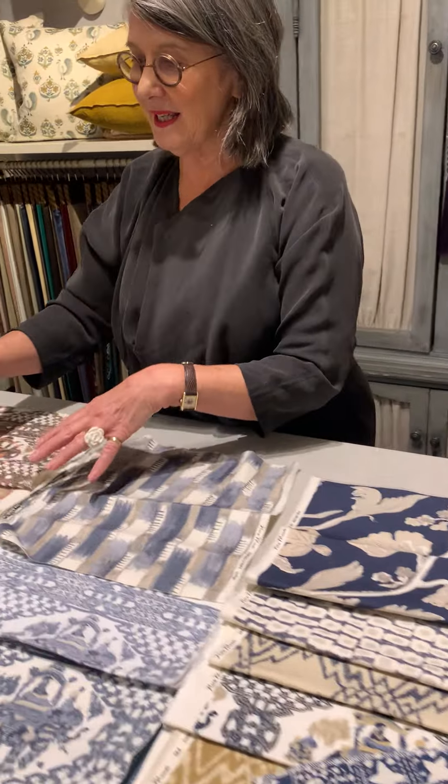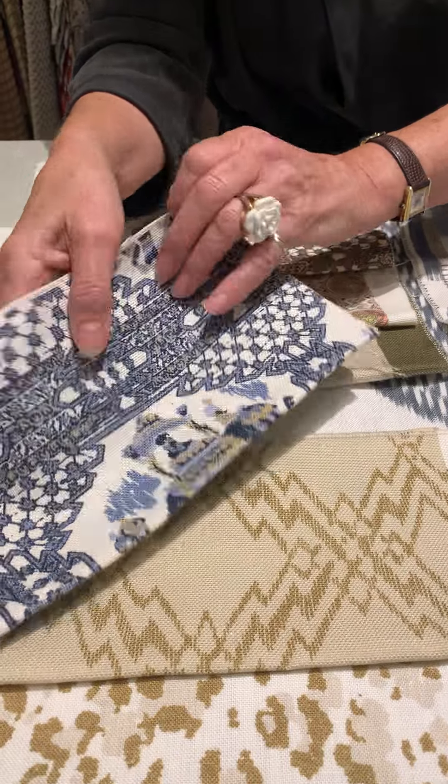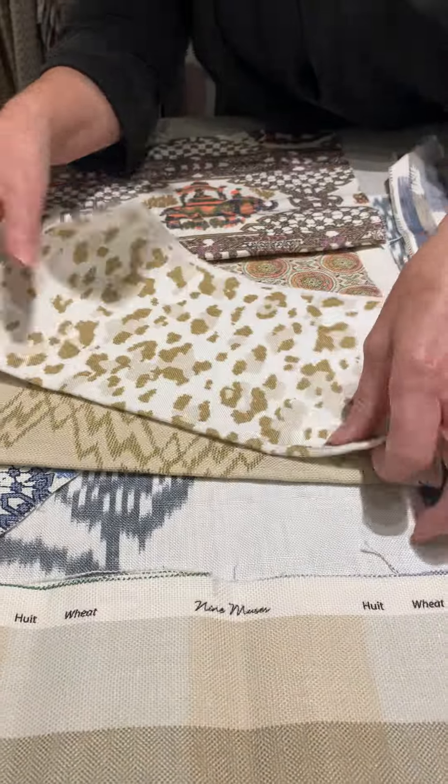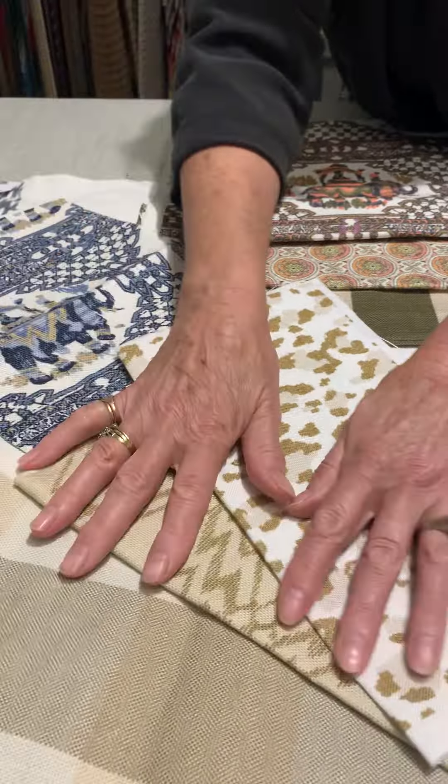And then coming across here, you can see we've taken the same indigo blues and put it with this lovely stitched caramel and then the animal ocelot, which I think is quite fun just to pop it up. And then also a check just to anchor it.